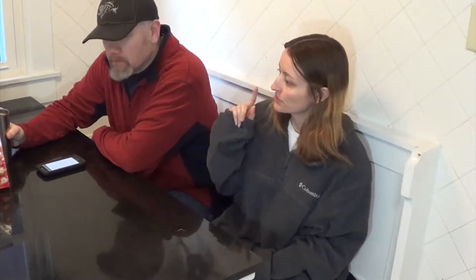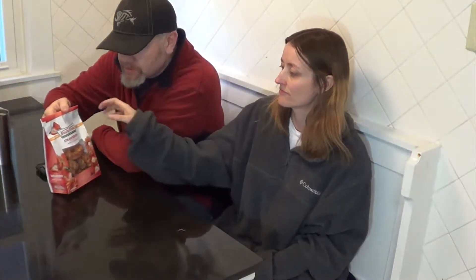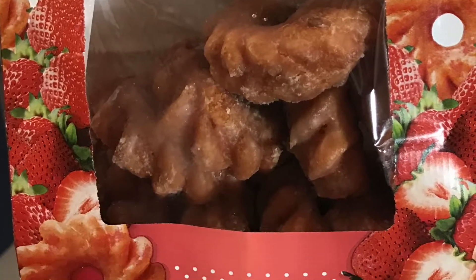Today is Friday. I am just going to insert a donut video in this video, so I hope you enjoy and catch you afterwards. Today we are going to be trying Krispy Kreme strawberry mini crullers, out for a limited time — limited edition. It's my breakfast.